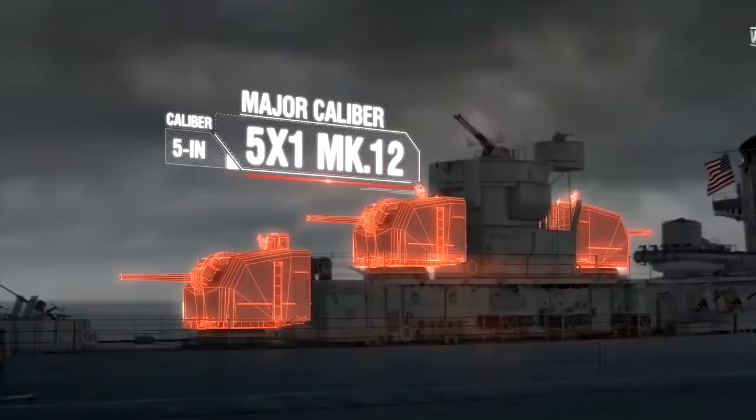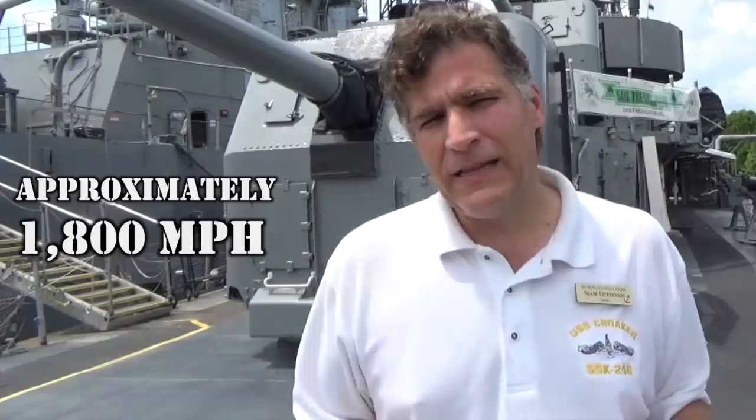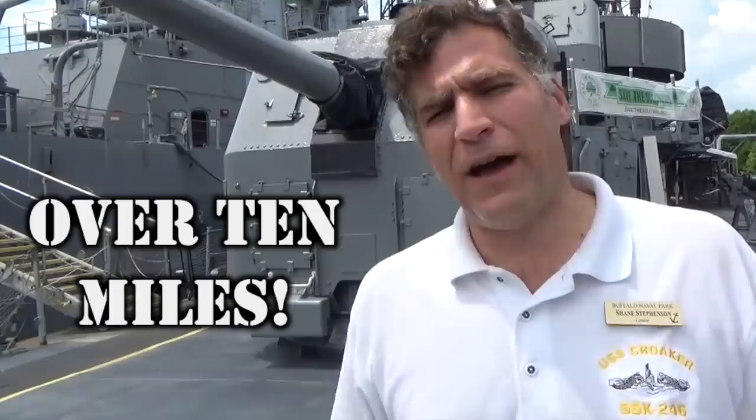The muzzle velocity on one of these 5-inch .38s was 2,600 feet per second, and they're lobbing a 55-pound shell with a 25-pound gunpowder casing. Depending on the elevation of the gun, it would be able to travel about 18,000 yards. About 9 crew would typically be in this turret.